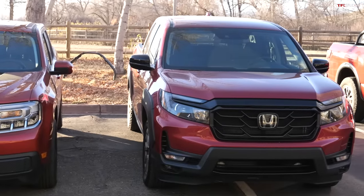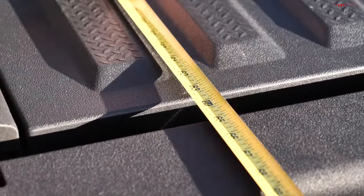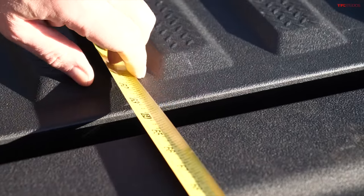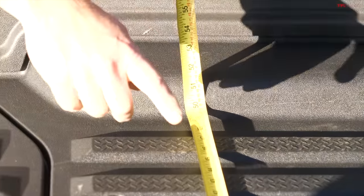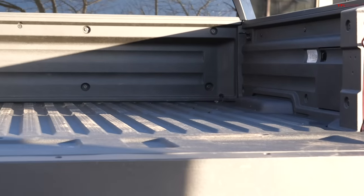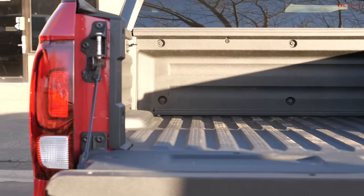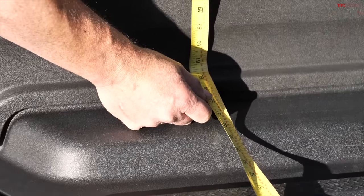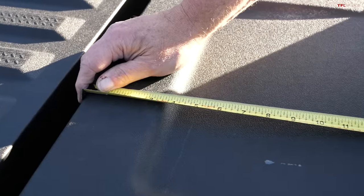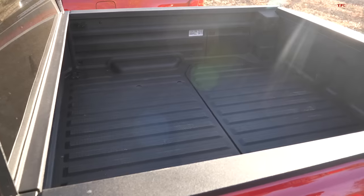The Honda Ridgeline is in a different class — it's considered larger than the other two. According to Honda, it's 63.6 inches in terms of length, and in terms of usable space, it's really about 63 inches — still more than the other two. For width, the Honda Ridgeline has about 50 inches between the wheel wells, and the wheel wells barely protrude. Between those little wheel wells, you can actually fit a 4x8 sheet of ply. On top of the wheel wells, the maximum width is 60 inches. The tailgate measures 18 and three-quarters inches in length, which is also basically your bed depth.